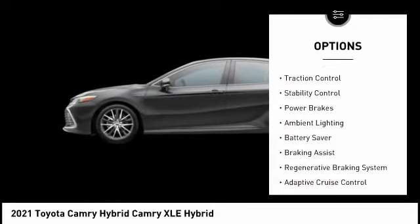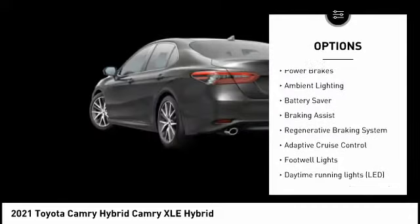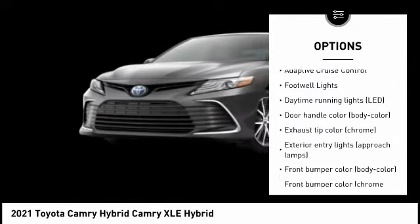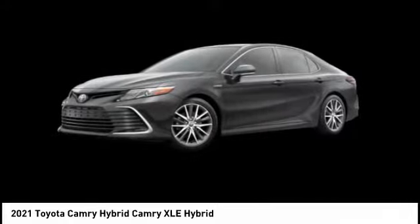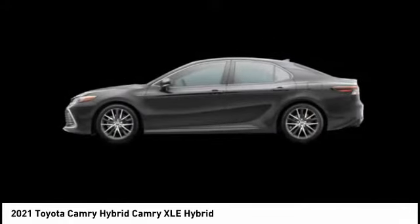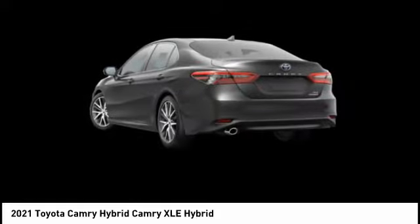Tire pressure monitoring system, traction control, stability control, power brakes, ambient lighting, battery saver, braking assist, regenerative braking system, adaptive cruise control, footwell lights. A vehicle like this doesn't come along every day.